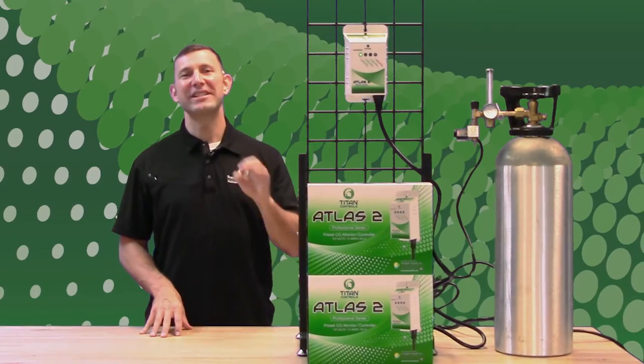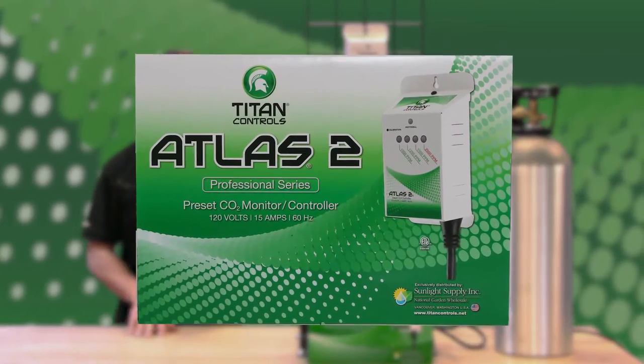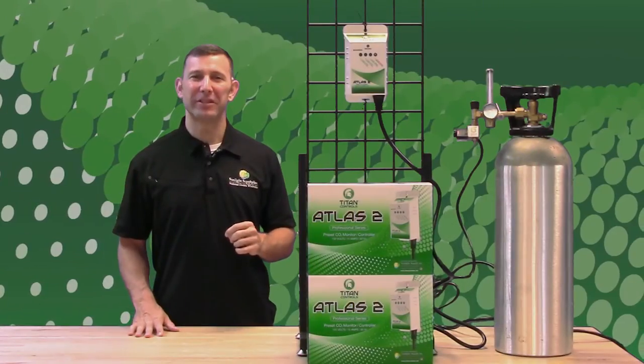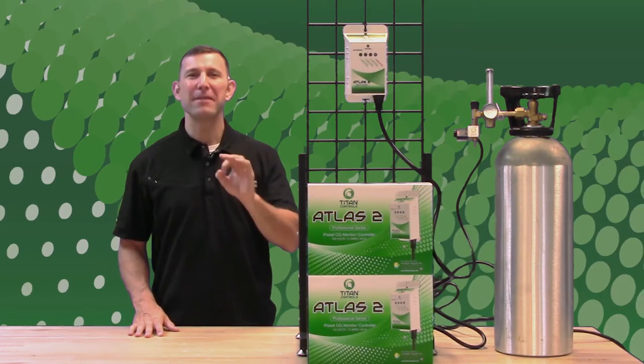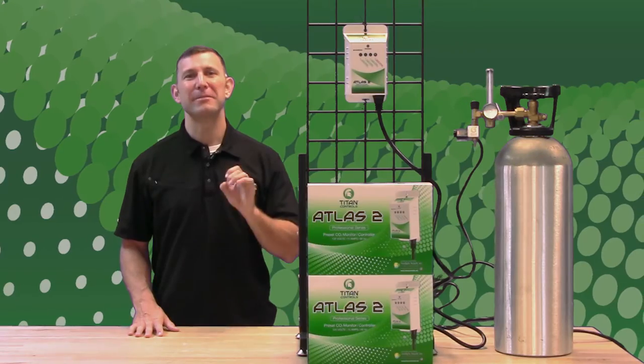The Atlas 2 preset CO2 controller makes controlling and monitoring your grow room CO2 levels super simple. The Atlas 2 is equipped with a built-in photo cell which maintains and monitors the CO2 ppm during daylight hours and simply monitors the CO2 during nighttime hours.